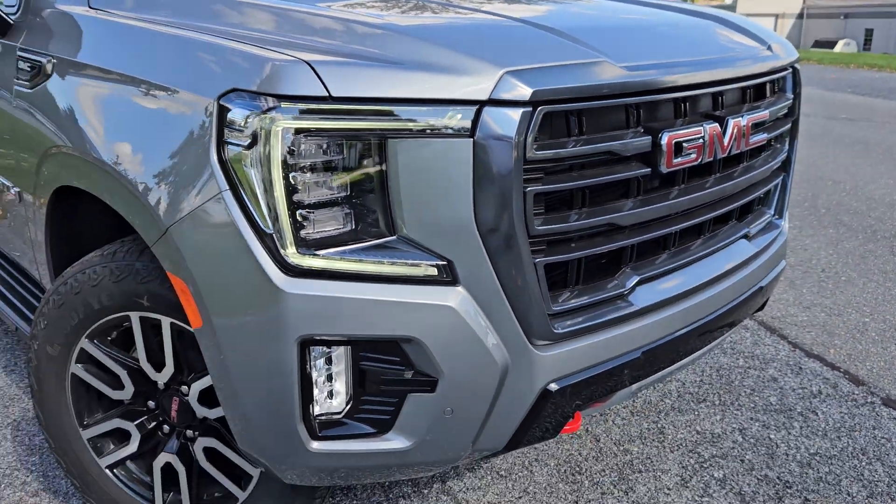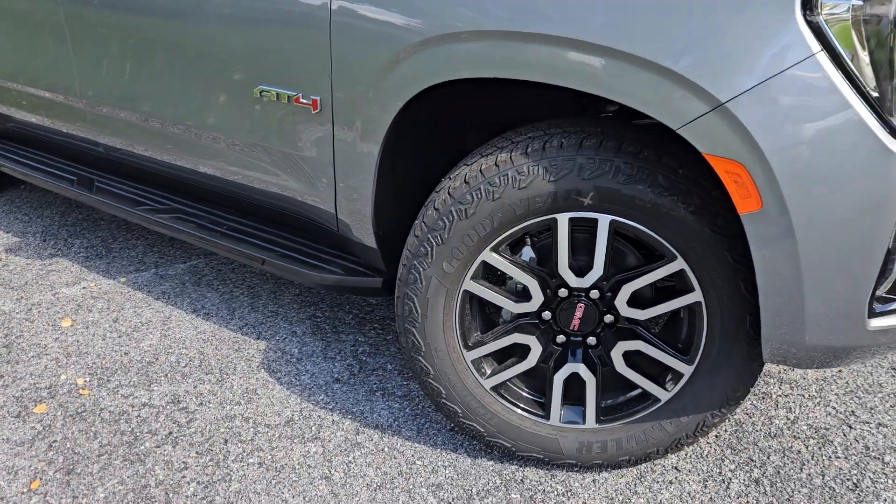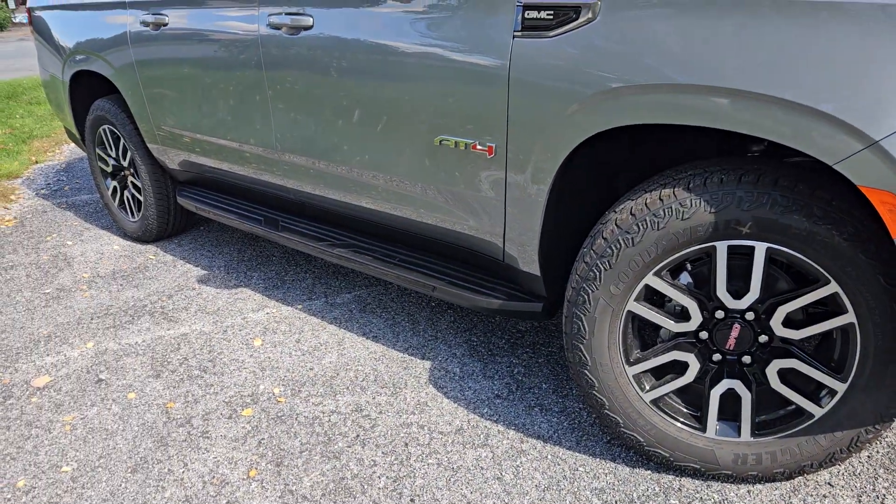Still have your LED headlights, daytime running lights, fog lights. A nice aggressive looking tire on a 20 inch here. Fixed running boards on it.